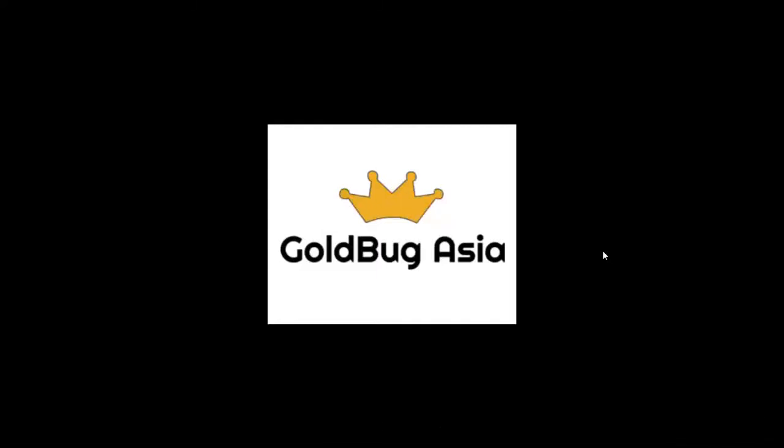Hi YouTube, welcome to Gold Bug Asia. I want to make this video about buying and selling gold in Hong Kong. If you ever walk into a gold shop in Hong Kong, it's probably a little bit confusing for a foreigner going there for the first time because the prices are not quoted in ounces. The prices are a little bit different depending on what region you buy, and there are some fee structures you need to be aware of.